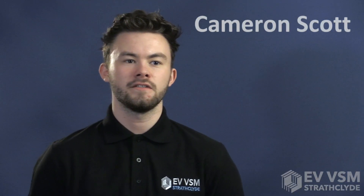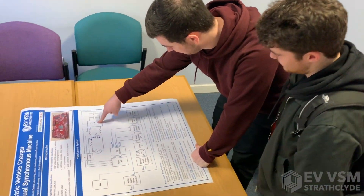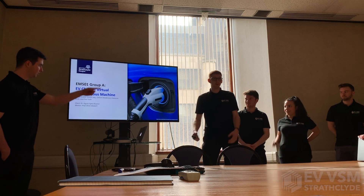National Grid have predicted that vehicle to grid services are key to creating a sustainable energy infrastructure. The EV VSM project proves this concept and demonstrates its unique technical capabilities.